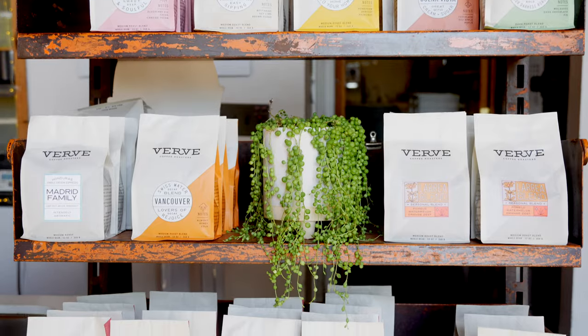My name is Lyndia and I'm head of training and development here at Verve Coffee. This place is amazing because it is our heartbeat — all the coffee that comes in and all the coffee that goes out comes through these doors. All the coffee that makes its way all over the country moves through this space.